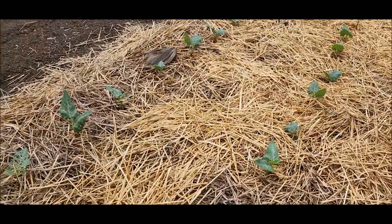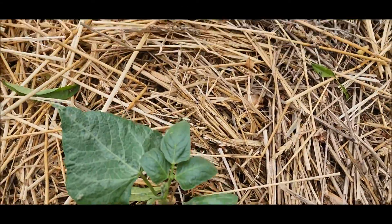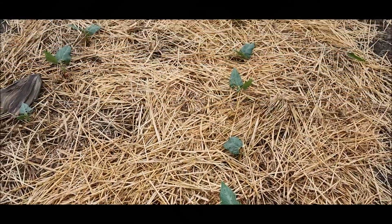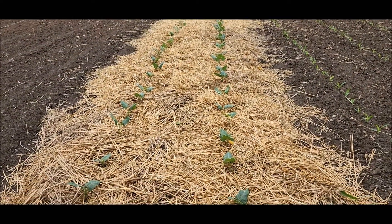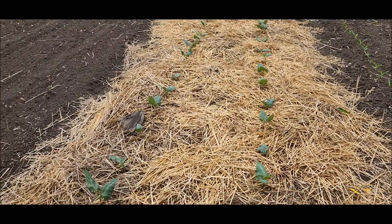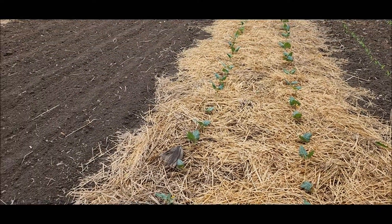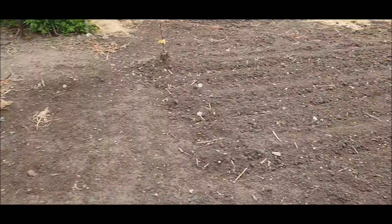Over here we have two rows of lima beans. Oh my goodness, I sure didn't notice that. Looks like we're going to have to dust — dust for bugs. I mean, seriously, they just barely came up and they're already getting bug eaten. We're supposed to have thunderstorms yet this afternoon, so I'm not going to dust them right now — I just heard the thunder — but it definitely looks like they need it.